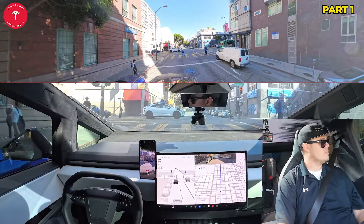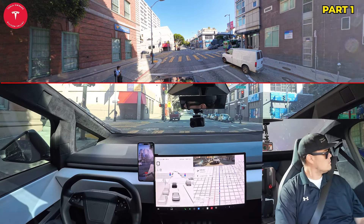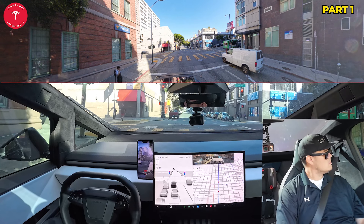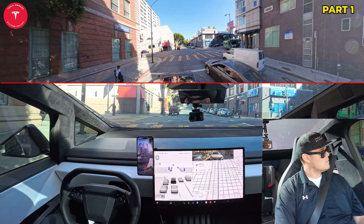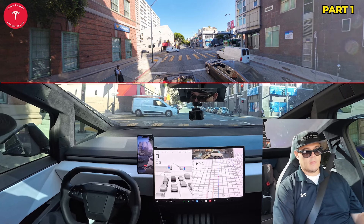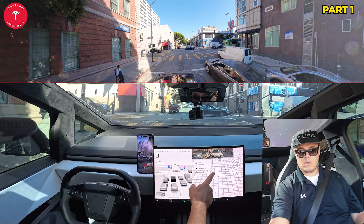I'm going to move it up to 25 miles an hour. We're about a mile away from Lombard Street. Looks like we may be going through Chinatown or some of these other historic neighborhoods. Yeah, I think this is Chinatown.